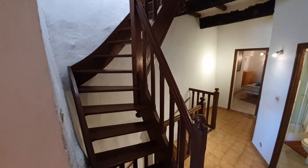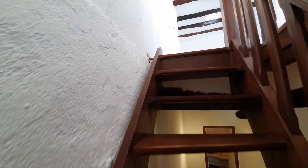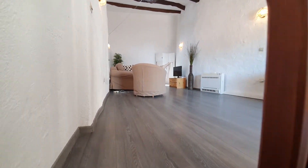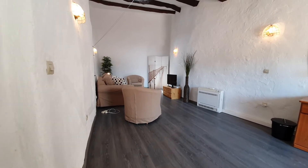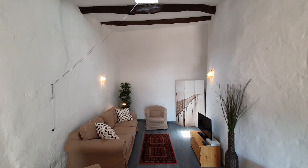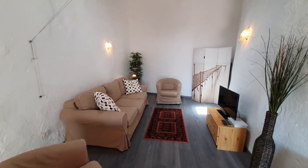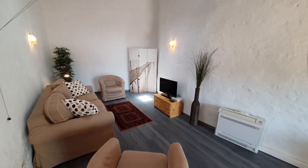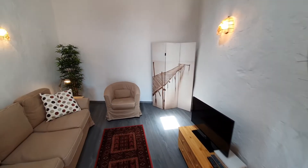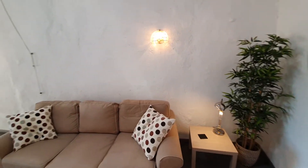From here we go up again to the top floor where we've got our sitting room and rooftop terrace. This room is also air conditioned. You've got a sloping ceiling — quite high at the back, less so at the front — but a really good sized space overall.